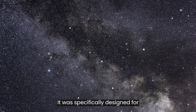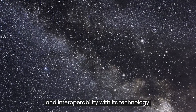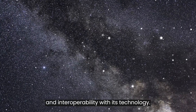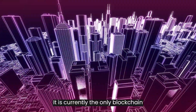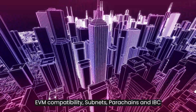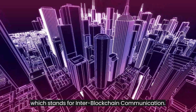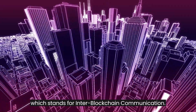It was specifically designed for speed, security, scalability, and interoperability with its technology. It is currently the only blockchain that has the combined features of EVM compatibility, subnets, parachains, and IBC, which stands for Inter-Blockchain Communication.